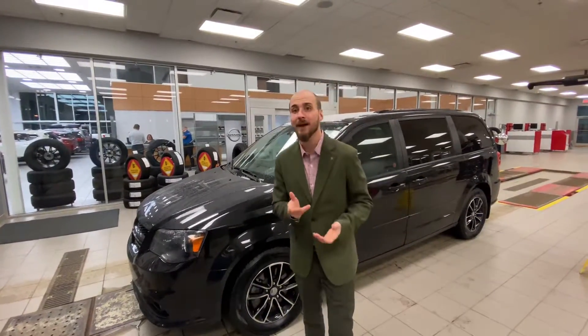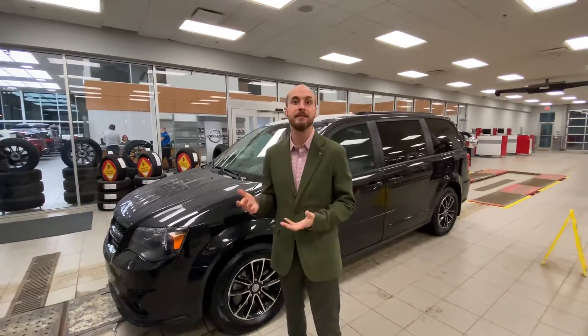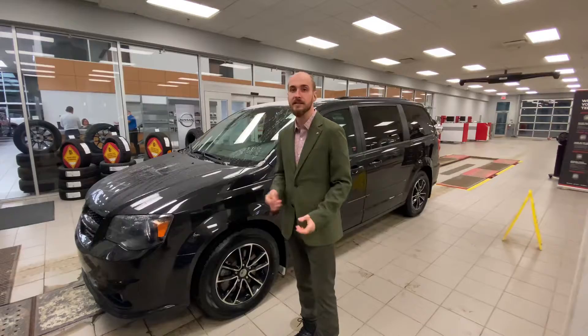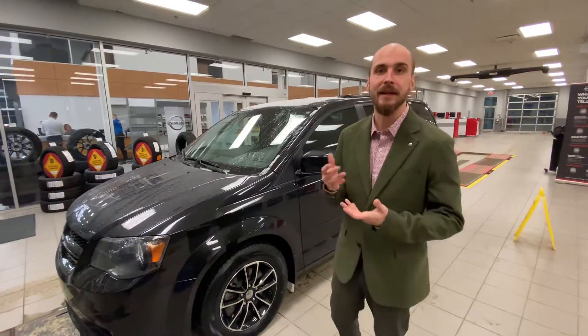Good evening Adam and Chantel, it's Ryan down here from LA Nissan. Behind me I have what I think is the perfect Dodge Grand Caravan for you guys — it's a 2016 Dodge Grand Caravan RT, meaning it is fully loaded.